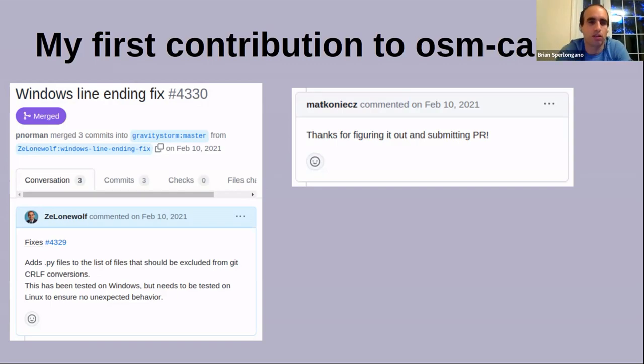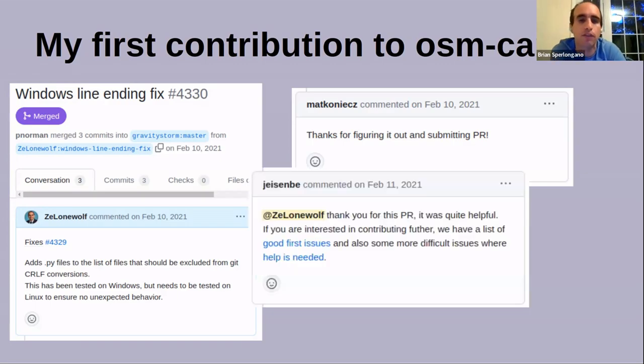At this point I'm thinking, hey, this is pretty good. I submitted my first fix, they like it, I'm getting along, providing value — awesome, thumbs up. Then they said, 'Thanks for the PR, it's quite helpful. If you're interested in contributing further, we have a list of good first issues.' I thought, this is going to work out. I can contribute here, get my hands dirty, and learn about actually making maps rather than just mapping, which was something I was excited to do.